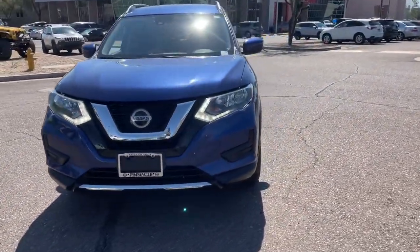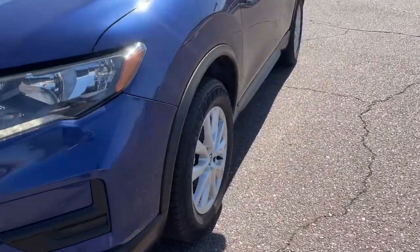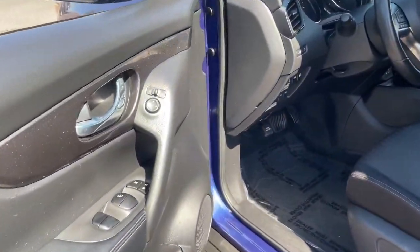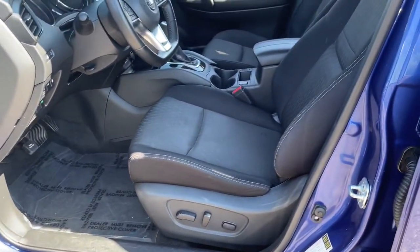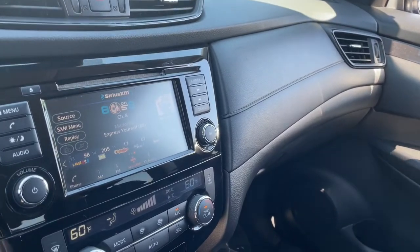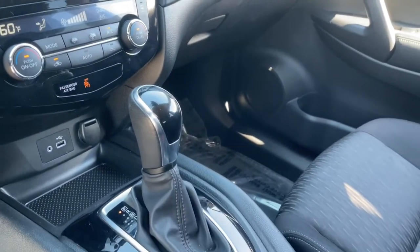The following are some of this vehicle's highlighted options: keyless entry, satellite radio, power lift gate, dual-zone AC, power driver seat, aluminum wheels, heated front seat, electronic stability control, blind spot monitor, and intermittent wipers.